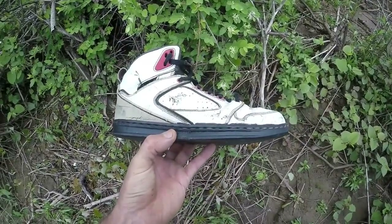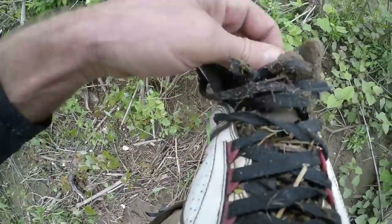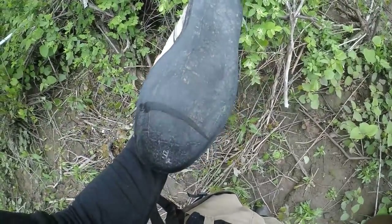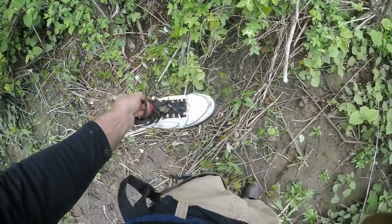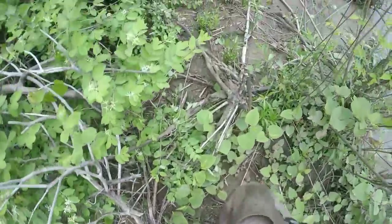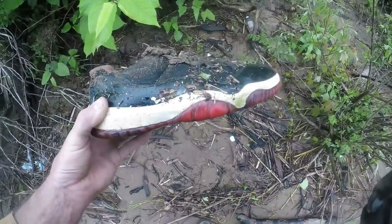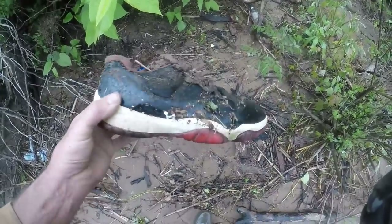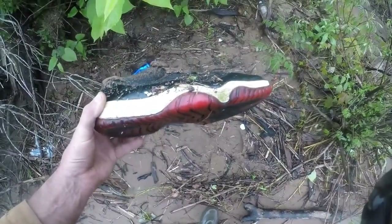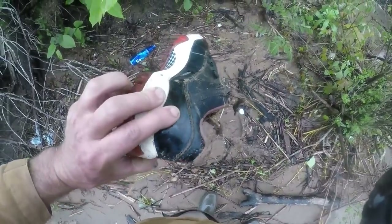That's a shame the other one of these isn't here — even in that condition it had been worth ten bucks. They're Jordans — 23 on the back. They ain't in bad condition. I bet whoever lost them was mad. Probably a $200 pair of shoes. How odd is that? Here's another pair of Jordans, like a mile down the shore — different than the one I found the other day. Two pairs of Jordans ruined. These look like they were new when they were thrown in.